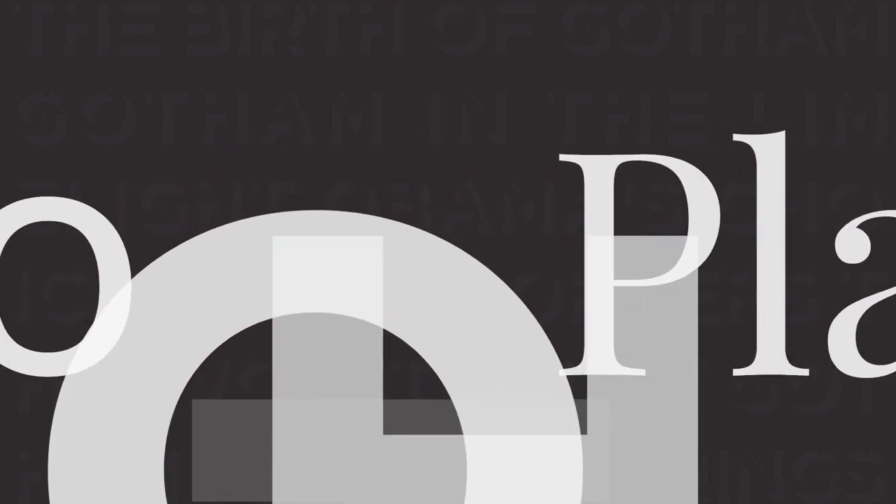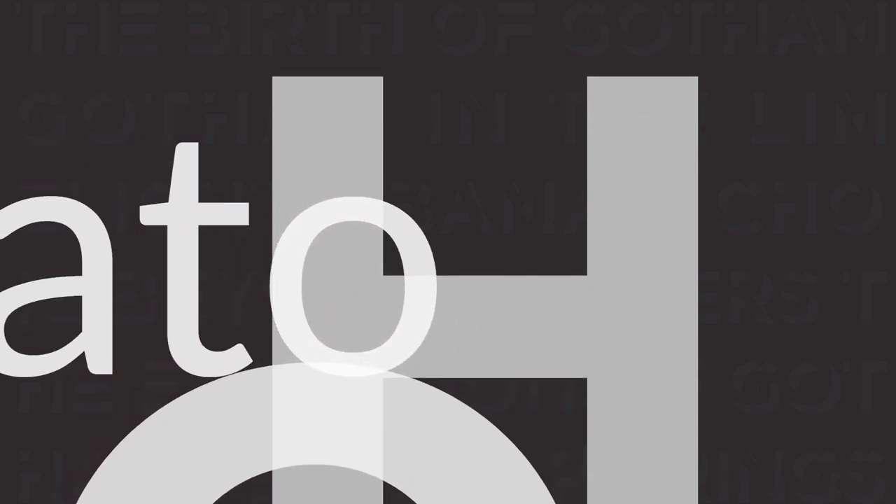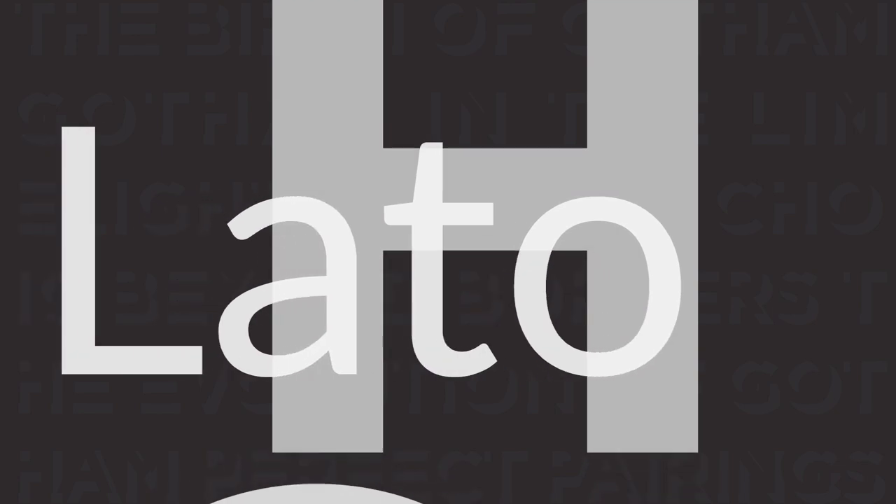Last but not least, the harmonious blend of Gotham and Lato — a humanist sans-serif font that effortlessly complements Gotham, ensuring a clean and readable design for both web and print.